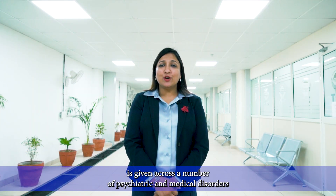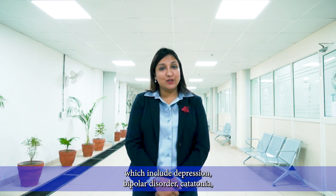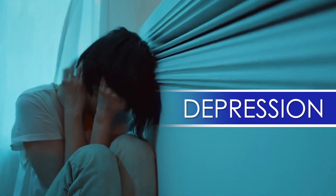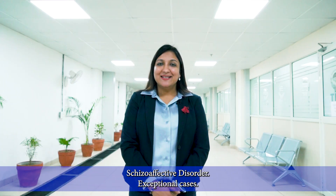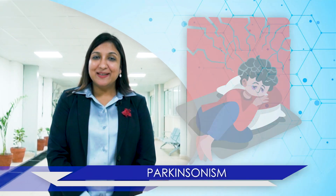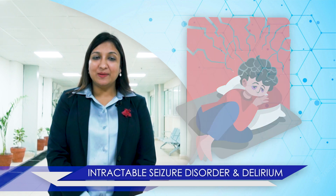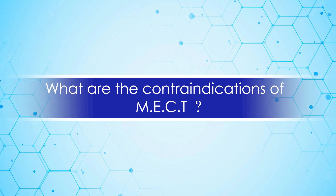When is MECT given? MECT is given across a number of psychiatric and medical disorders which include depression, bipolar disorder, catatonia, psychosis, high suicide risk and risk of harm to others, schizoaffective disorder, and exceptional cases including neuroleptic malignant syndrome, Parkinsonism, intractable seizure disorder, and delirium.